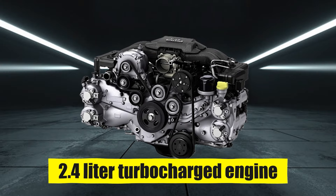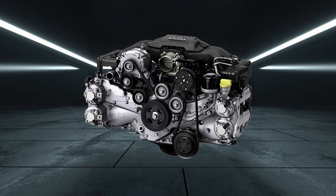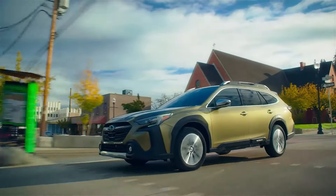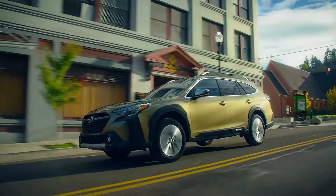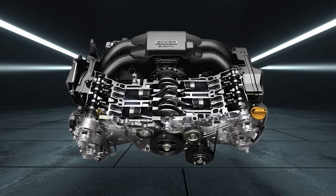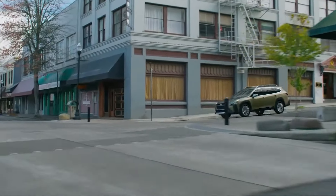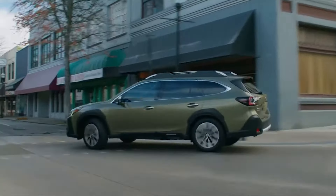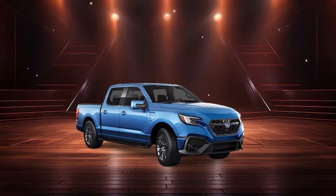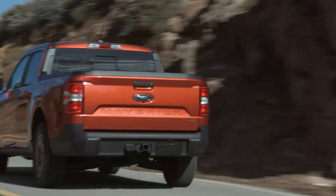This is the niche that Subaru wants to target. The 2.4-liter turbocharged engine is one of the prime candidates for the new Subaru BRAT. The engine produces 260 horsepower, which beats even the gasoline powertrain on the Ford Maverick. This 2.4-liter turbocharged engine is already utilized for the Subaru Outback, and its performance is quite decent. Another option will be the 182-horsepower 2.5-liter engine, also available for the Outback, which can become an additional option for some of the less-equipped trims on the lineup.